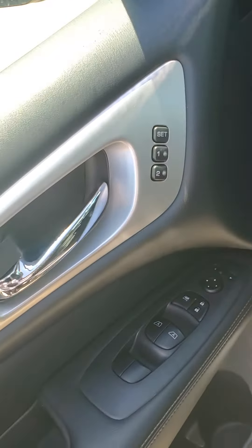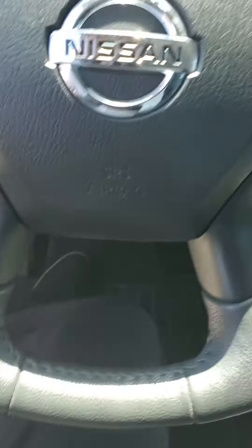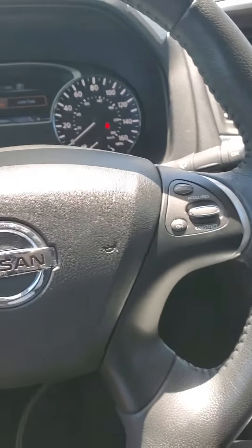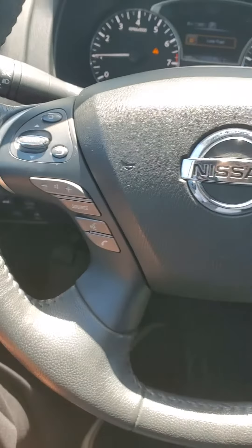You have your driver memory for the seats and mirrors, automatic controls on the door, cruise control, and then controls on the steering wheel for some hands-free controls.